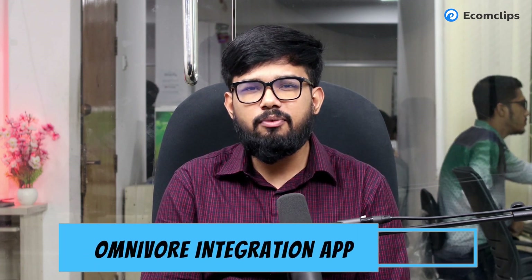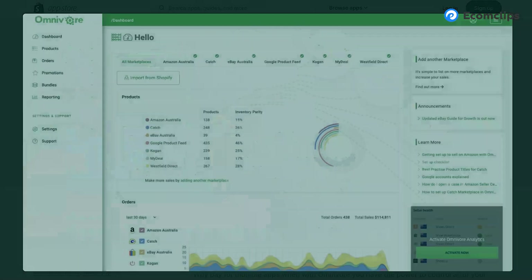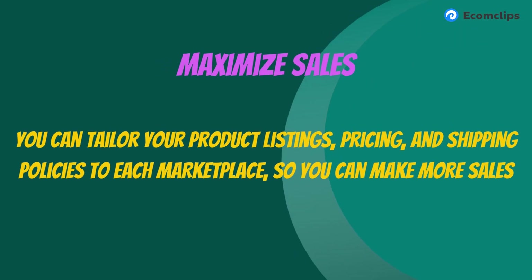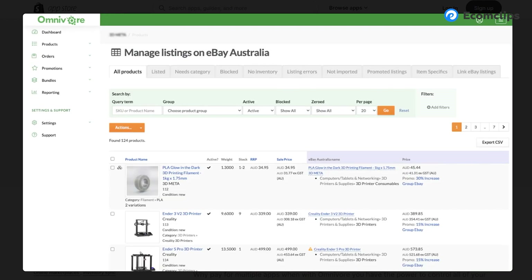The last app is Omnivore Integration. Omnivore helps you manage and optimize product listings across eBay, Amazon, Trade Me, Kogan, Catch, and The Iconic using data from your website. It reduces admin time by automatically creating listings on marketplaces. You can tailor product listings, pricing, and shipping policies to each marketplace to maximize sales. Omnivore keeps your inventory in sync across all marketplaces to prevent overselling, and its scalable architecture can handle even the busiest sales periods.